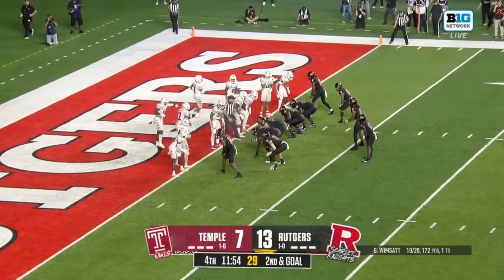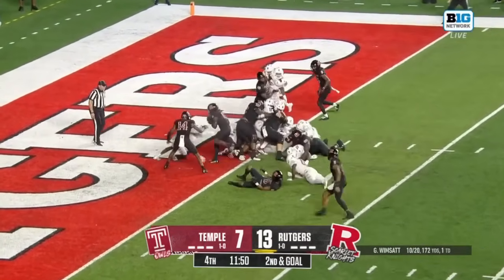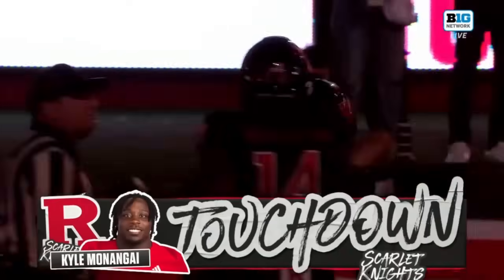Gavin Wimpsett fooled him, and he fooled him good. Monungai stays in the backfield — handoff to Monungai, and he thumps his way to the touchdown.